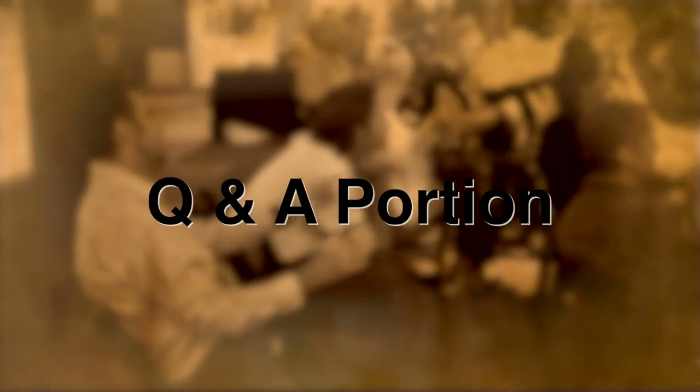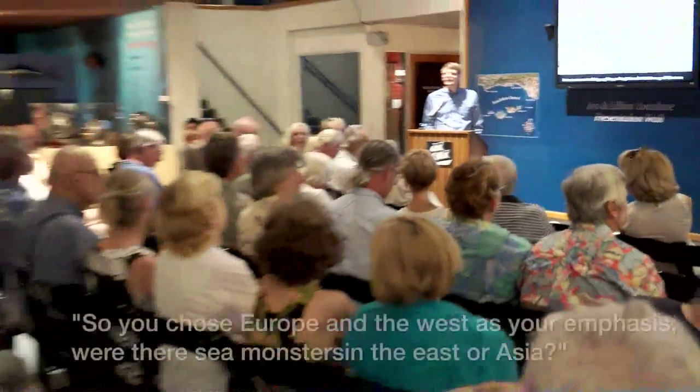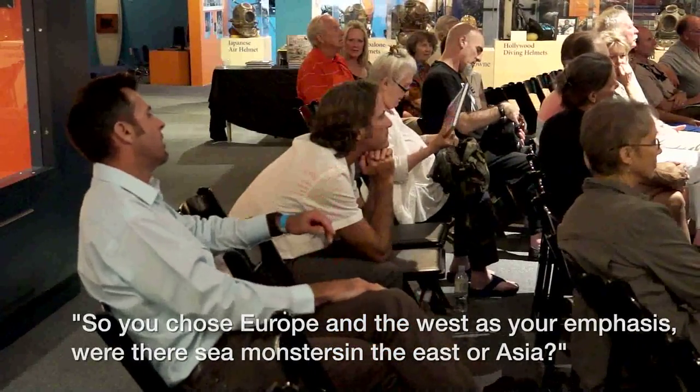Questions? I have a question. You chose Europe and the west as an emphasis — were there sea monsters in the east, in Asia? There are some sea monsters on maps produced in Japan, and there are also sea monsters on some Islamic maps. Those were not part of my study — I came across a few examples, but I didn't devote a lot of attention to them in the book.